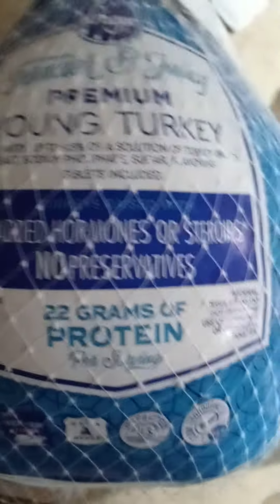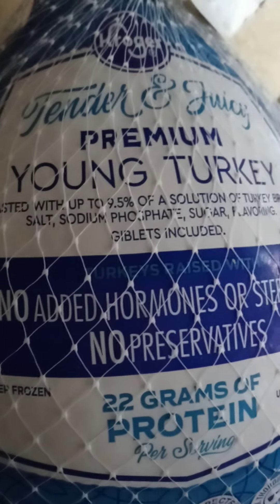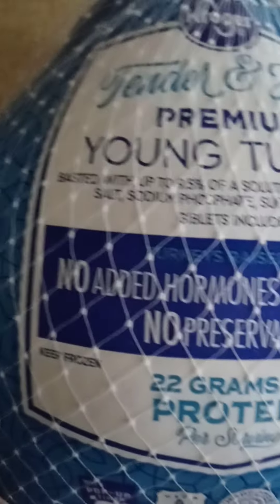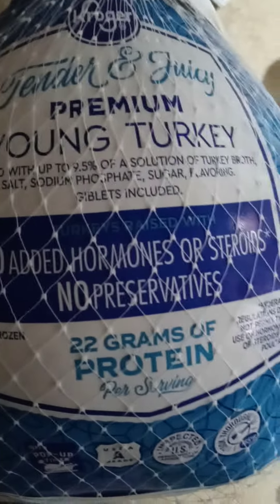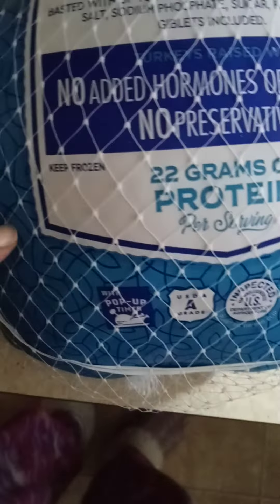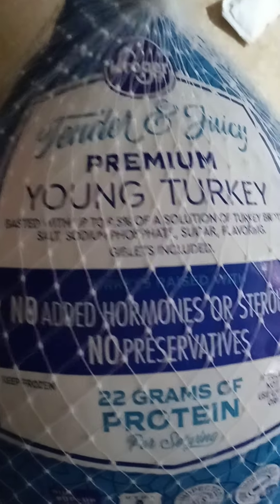Okay you guys, this is the turkey. My son and I went shopping this morning because sometimes picking up a turkey is just hideous — especially if it's too heavy or too big, you almost fall into the casing that the turkey's in. But this turkey is the Kroger brand, tender and young.